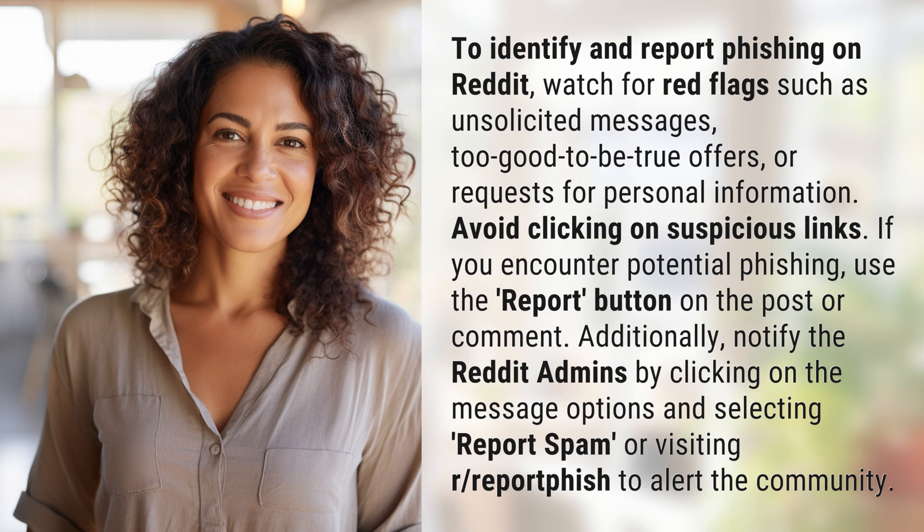Additionally, notify the Reddit admins by clicking on the message options and selecting 'Report Spam,' or visit the report phishing page to alert the community.